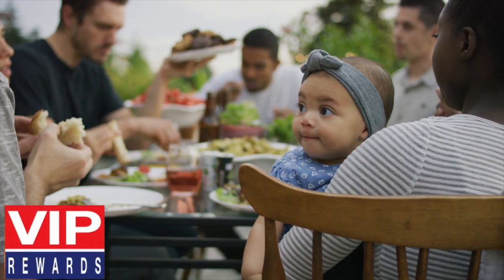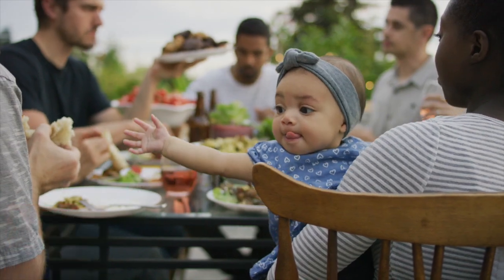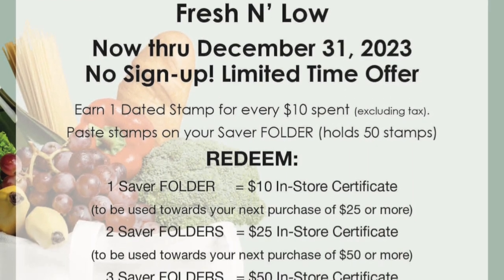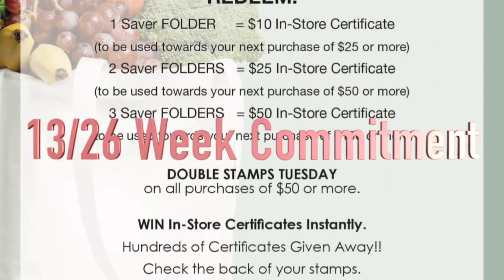As a result, VIP Rewards can be used as a standalone program or can complement your existing marketing strategy, such as a digital coupon app.